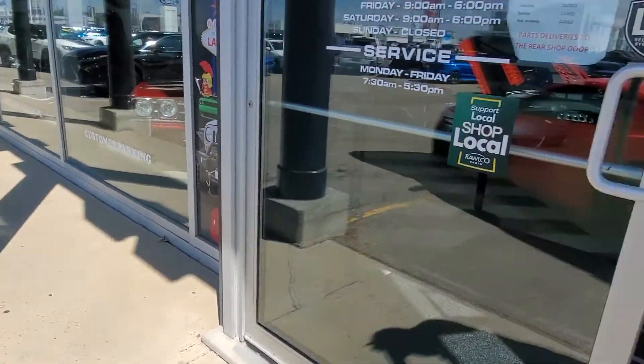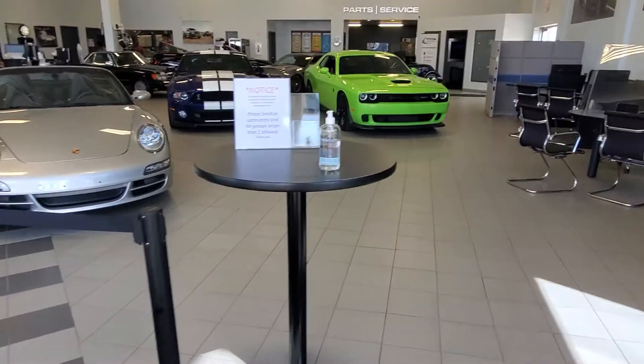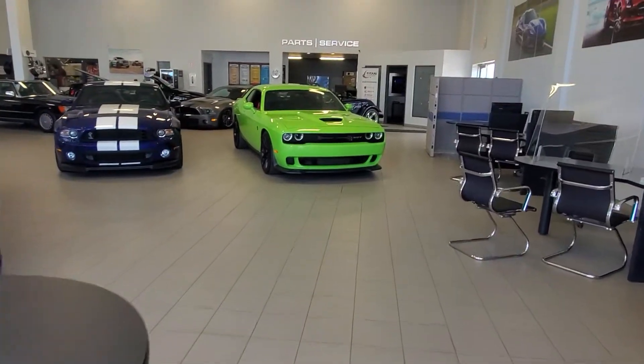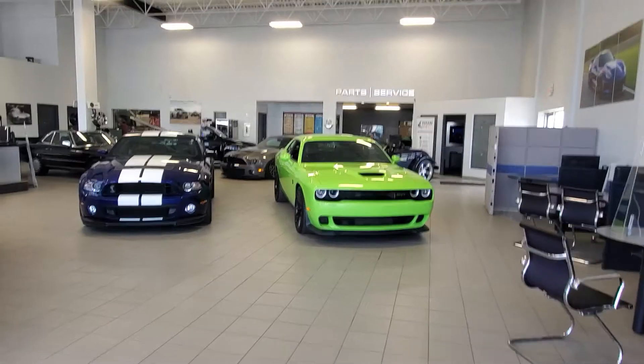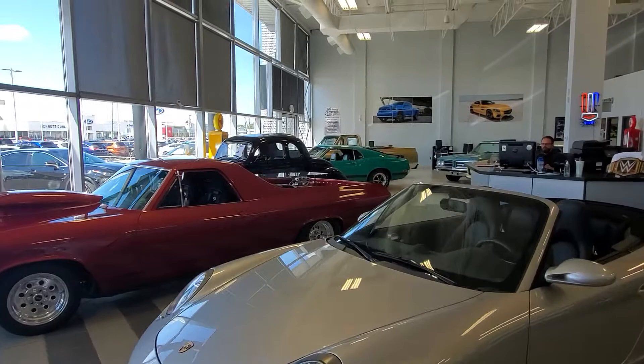I'm going to do a quick little lap around the showroom here. All of our vehicles are fully inspected and reconditioned by our journeyman technicians for your safety and peace of mind. We've got a full service department at the back, and like I was telling you about on the phone, all our classics are in here too.